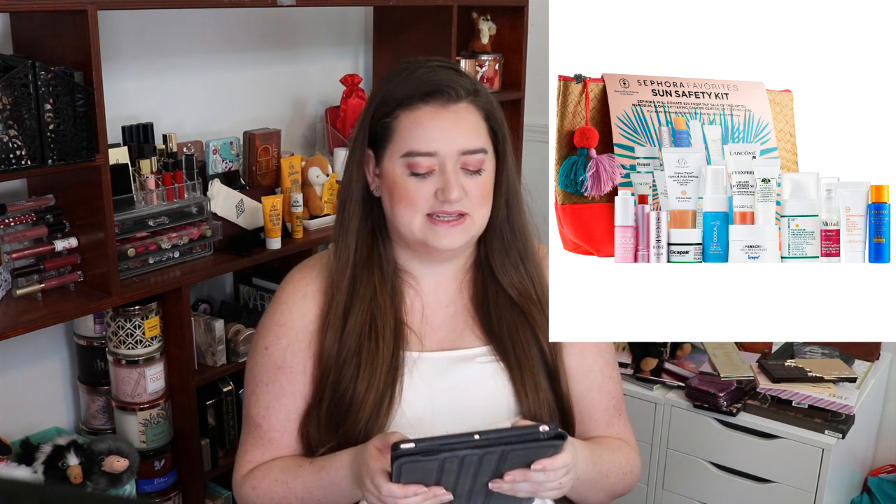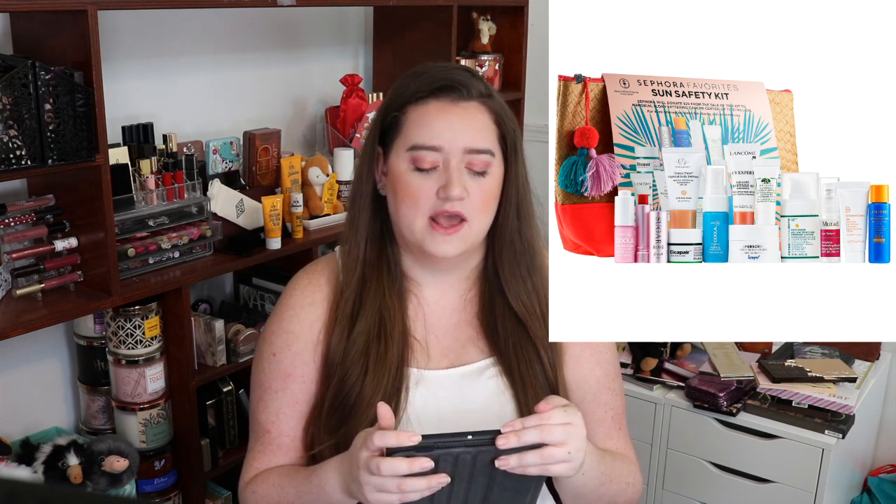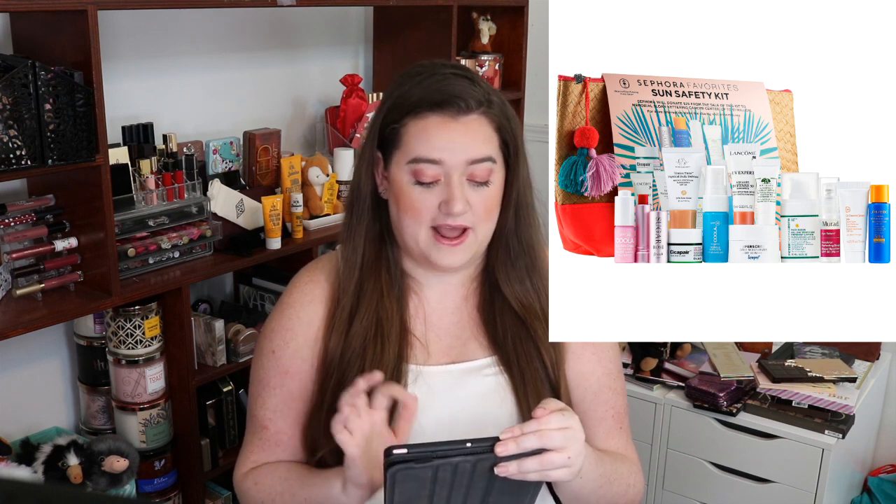I know this is a lot, guys — there's a lot of products in here, again it was 12 products. Next is from Peter Thomas Roth. It's their Max Sheer All Day Moisture Defense Lotion, a 0.5 ounce for a $12.35 value. I don't think we've used this specific one — I swear I've used a different Peter Thomas Roth sunscreen. But I have tried a lot of Peter Thomas Roth skincare and I have not failed to have anything that I do not love.